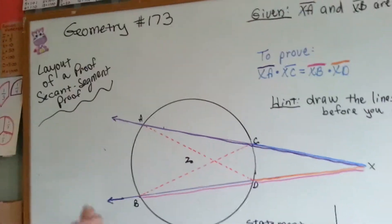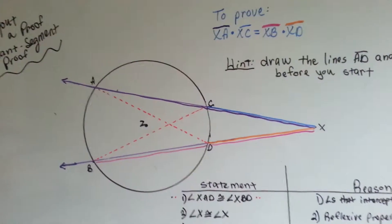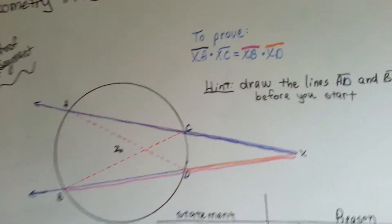So, I wasn't going to actually do a proof, but then when I started explaining it and writing it on the board, I thought, you know what, I should do it as a proof because it'll make more sense.